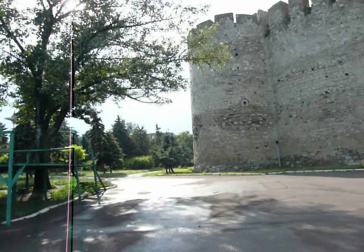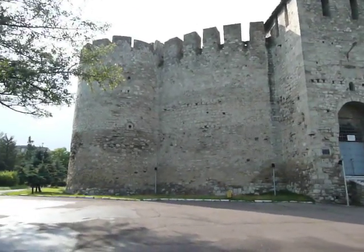After a scorching drive, followed by a tumultuous thunderstorm, we have finally arrived at Soroka Fortress in northern Moldova. And it was absolutely worth it. Take a look — this is quite an amazing edifice.